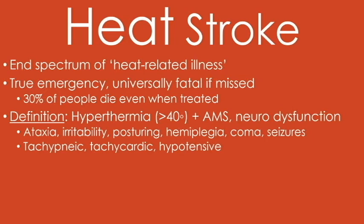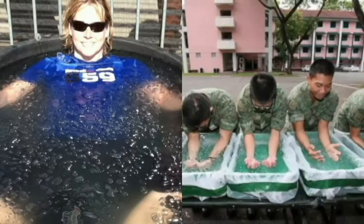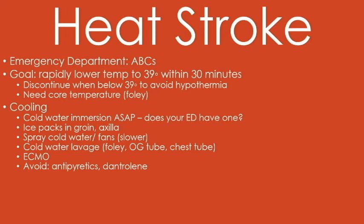Treatment is to immediately get them out of the heat and begin cooling. Cold water immersion is the standard of care; if you don't have that, cool them however you can. One option shown here is cold water immersion on the left; on the right, arm immersion therapy, which is also very effective at cooling your core temperature — though it would be hard for an altered patient to do this. The goal is to get their core temp down to 39 degrees Celsius. When you get there, you've got to slow down because you'll overcorrect and make them hypothermic. Putting ice packs in their groin, spraying cold water, and using a fan is very effective. You can also do a cold water lavage in basically any orifice — orogastric or Foley would be most common. ECMO would be the end-spectrum therapy if you thought they had a chance at survival.